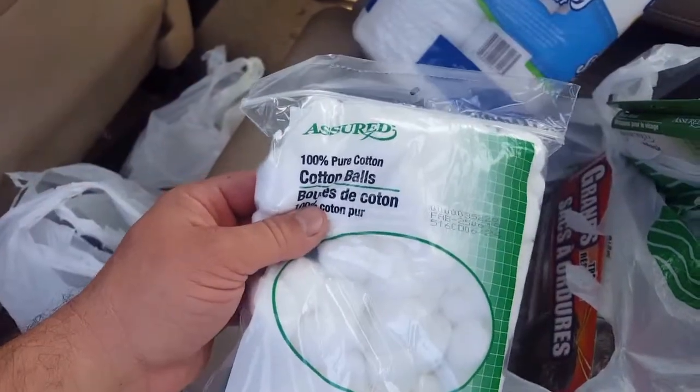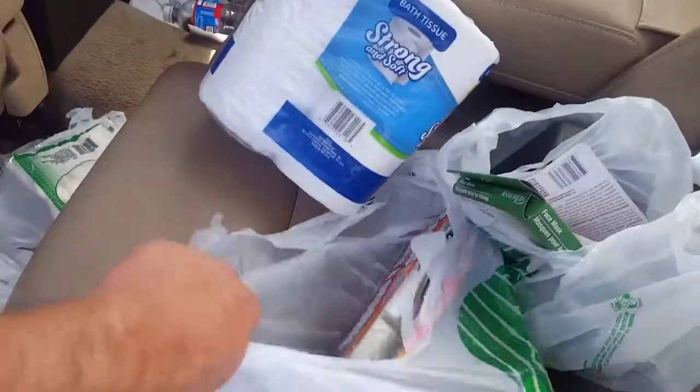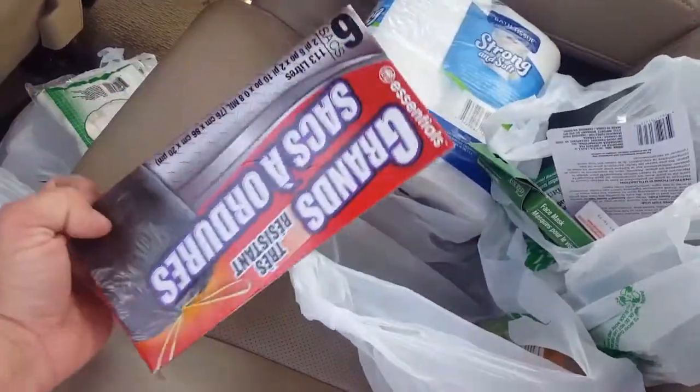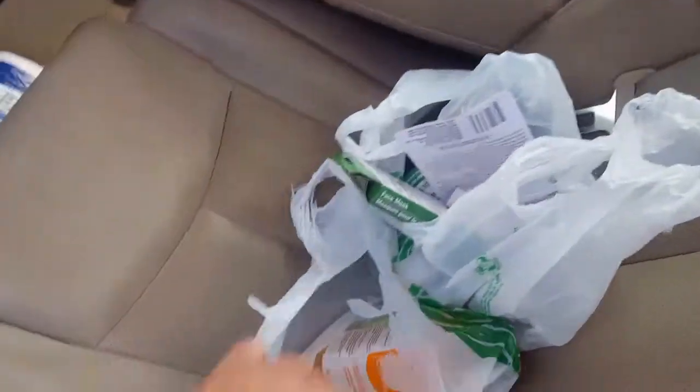I did not buy more candles today — actually the other day I bought those emergency candles. I think they're nine-hour candles or something. Garbage bags — always get garbage bags. Store stuff, makes life easy.